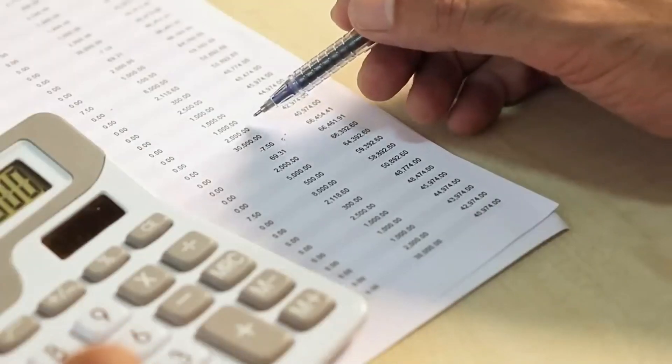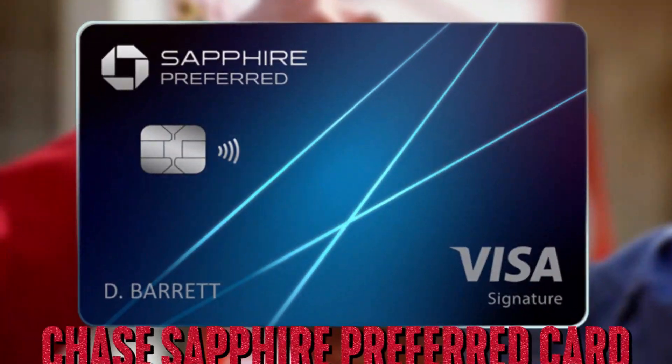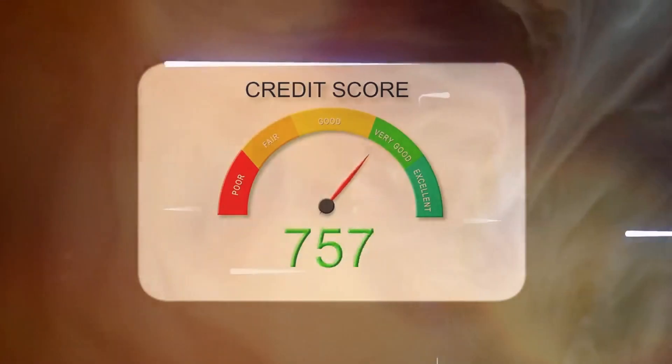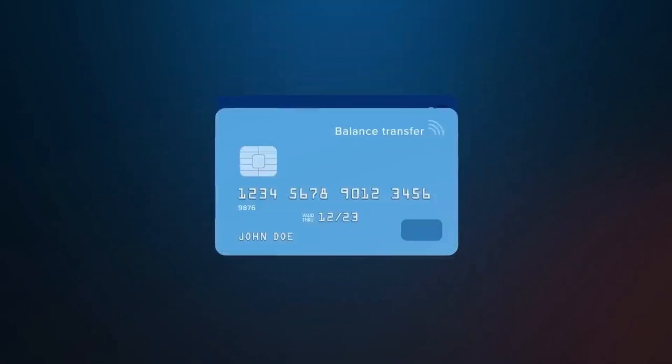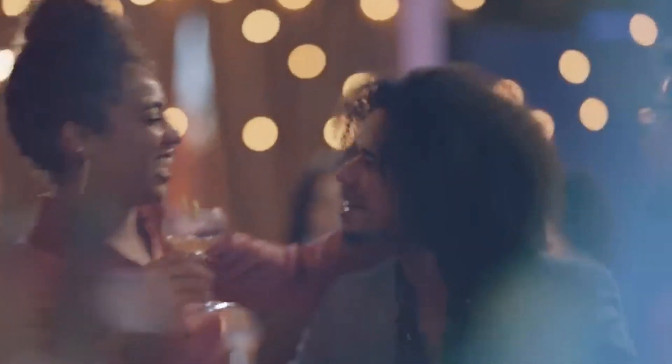According to Forbes, these are the best credit cards for travelers as of August 2023. First up, there's the Chase Sapphire Preferred Card. This card offers a rare mix of high rewards rates and redemption flexibility. It's a dream for frequent spenders on travel and dining while charging a modest annual fee.